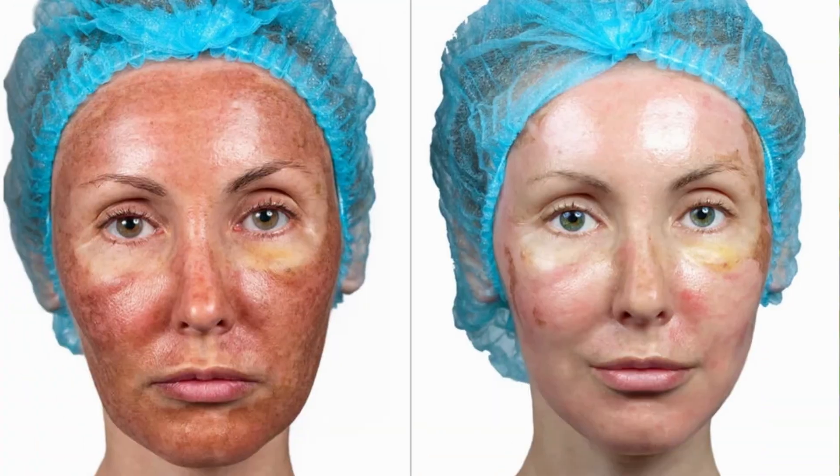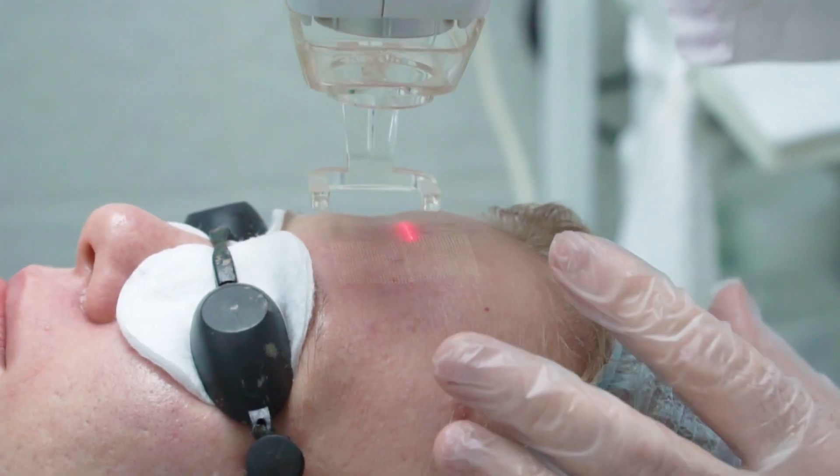The hard part is that a lot of treatments out there may not be suitable for people of color. Things like strong peels or certain laser treatments can actually make hyperpigmentation worse on deeper skin tones. That's why our skin approach needs to be different — it needs to be gentle, consistent, and calm, without using very harsh or aggressive ingredients.